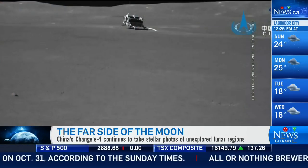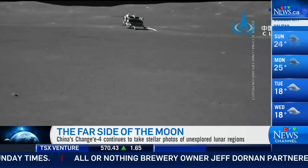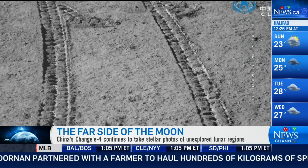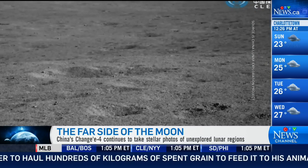Let's take a look at these photos of the far side of the moon. China's Chang'e 4 mission is up there in the dark cold. These are beautiful photographs of the far side of the moon — the part of the moon that we can never see from our vantage point here on Earth. It's always pointed away from us, and this is a very unexplored region of the moon.